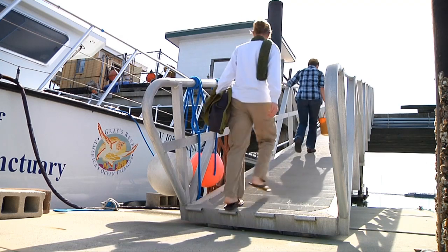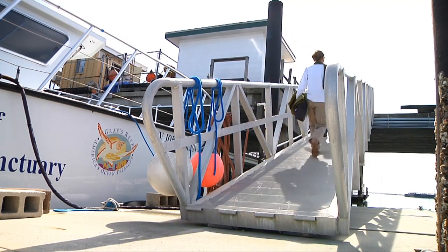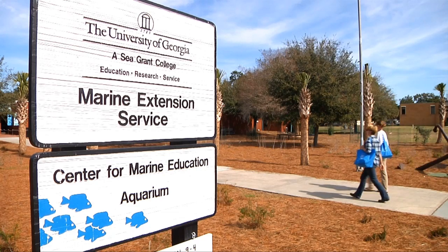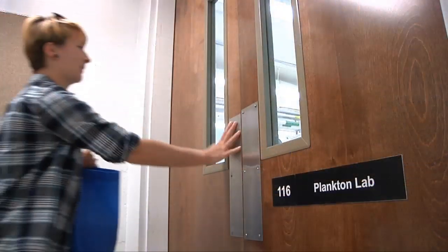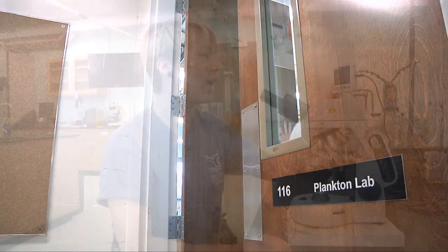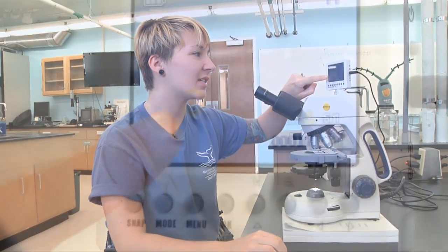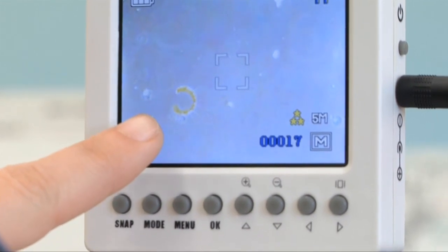Webb and Gray's Reef Volunteer Coordinator Jody Patterson then take the collected sample to the lab at the University of Georgia's Marine Extension Service on Skidaway Island, where they give the water a closer look under a microscope. One of the species we look for is Chaetoceros, which is this guy right here. He's not toxic, but too many of them can clog fish gills and cause fish kills. So he's not one of the toxic ones, but he has the potential to be dangerous.